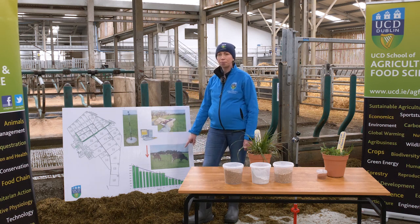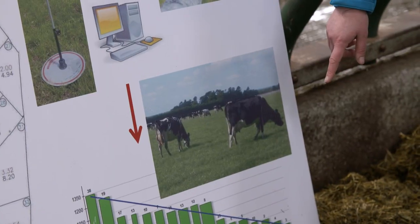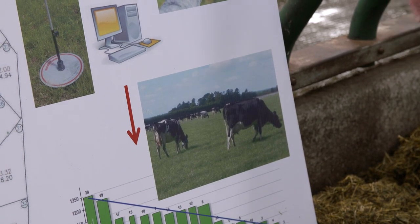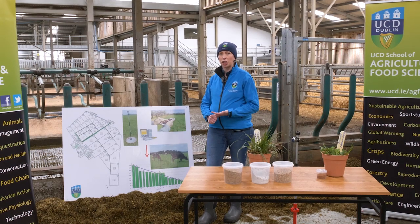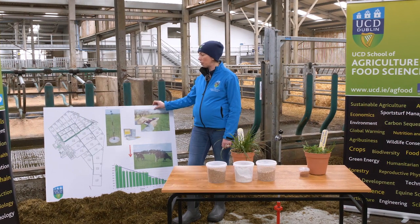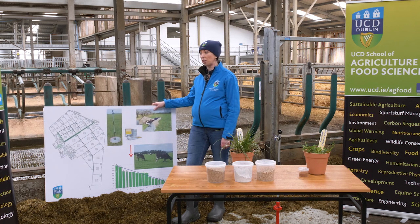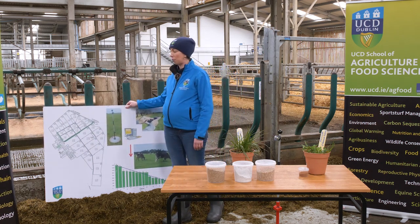That allows farmers to create reports from which they can make decisions on the farm. This is what we call a grass wedge, and it shows the supply of grass on the farm at any point in time. It allows farmers to make decisions around supplementation, cutting paddocks for silage, and knowing when they're running into a surplus or a deficit. Farmers have been actively encouraged to measure grass and make informed decisions, which helps the sustainability of our grass-based systems.